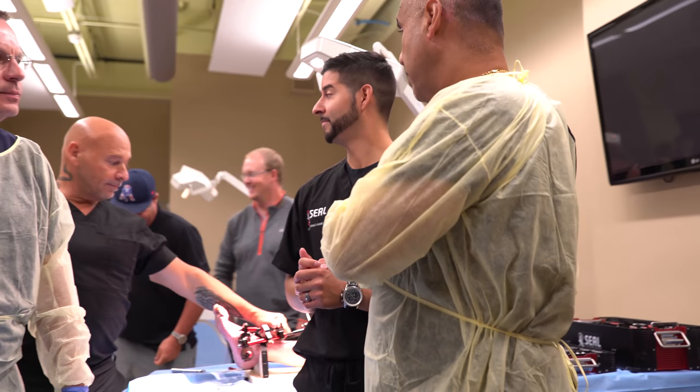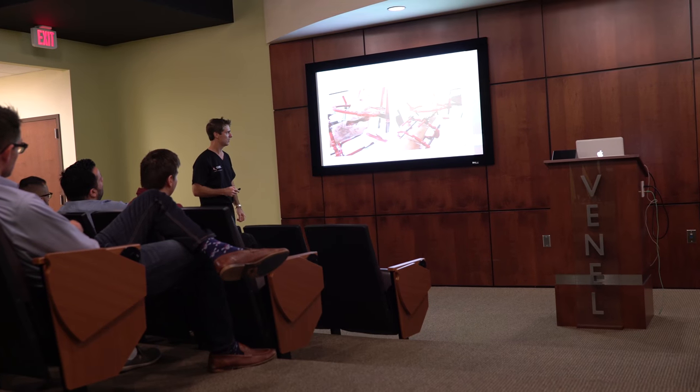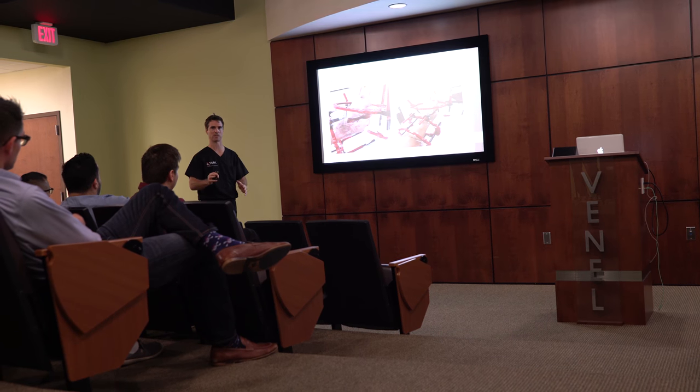Six months later, the gentleman is doing well. In my opinion, the Seal labs are second to none. The didactic portion of the lab with the lectures is spot on as far as practical application, as well as the theory.